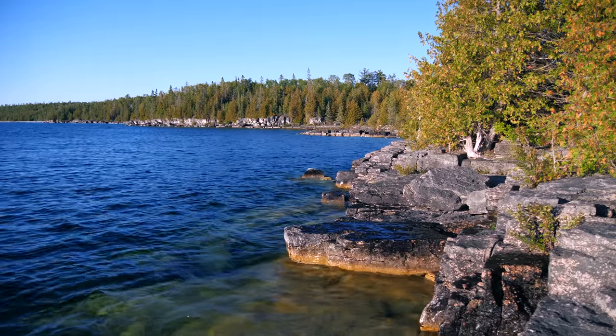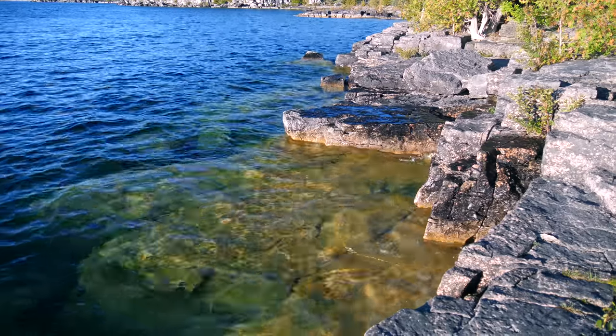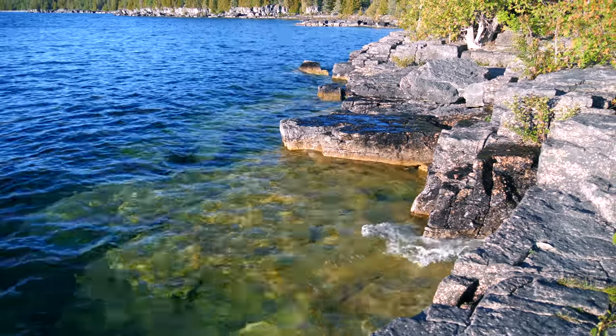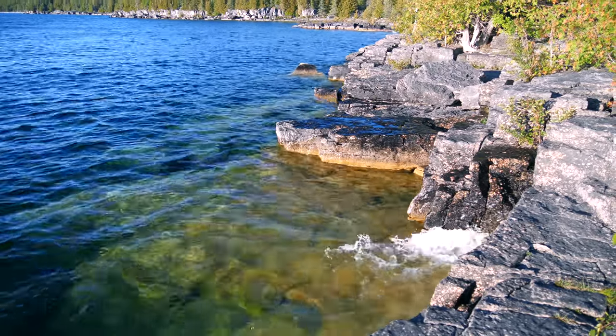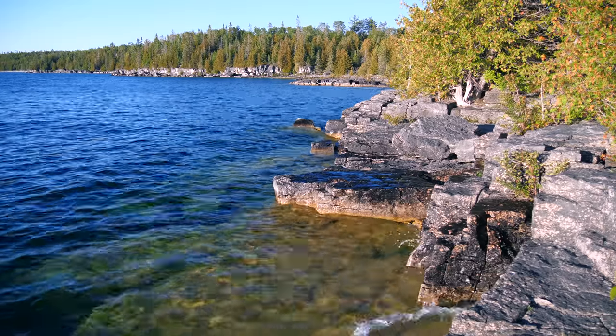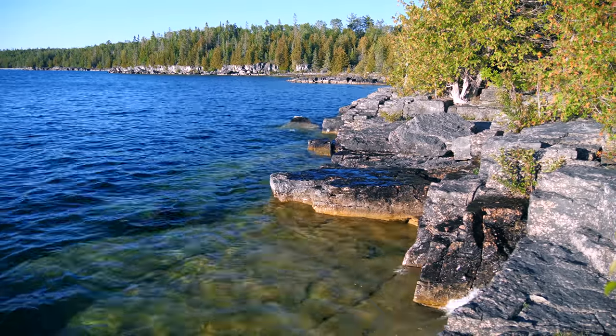Northern white cedar trees have an interesting adaptation that allows them to grow in strange places. As long as the tree has one root in a decent crack or crevice, the tree can survive and grow. The trees at the top of the rocks here appear to be doing fairly well, despite living in a very exposed location in very inhospitable winter conditions.